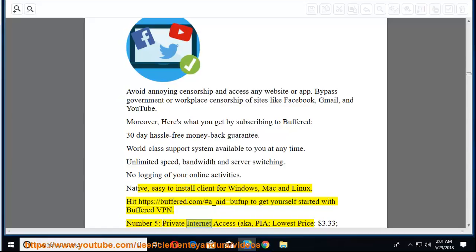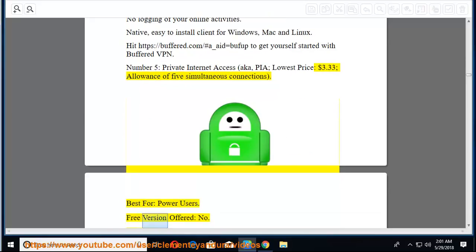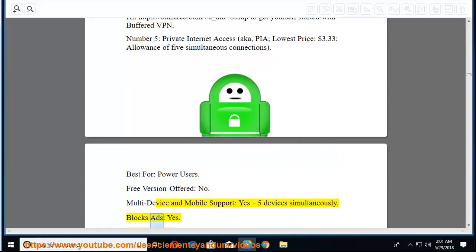Number 5: Private Internet Access (PIA) — lowest price $3.33, with 5 simultaneous connections. Best for power users. No free version. Multi-device and mobile support: yes, 5 devices simultaneously. Blocks ads: yes. 500+ servers: yes.